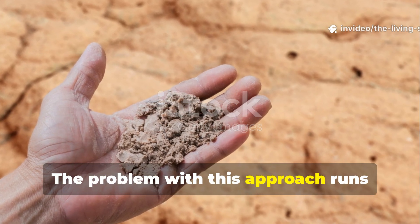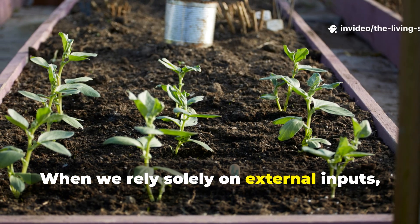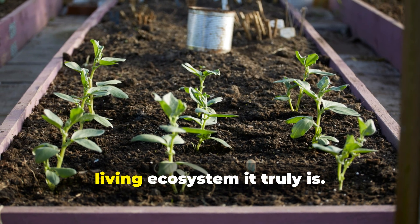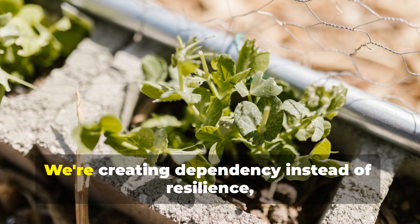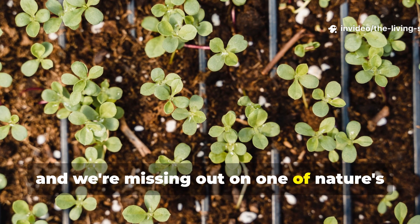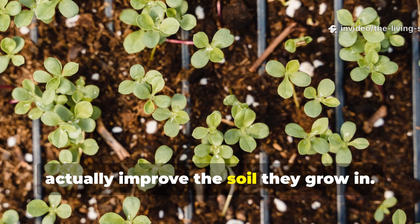The problem with this approach runs deeper than just the financial burden. When we rely solely on external inputs, we're treating our soil like a lifeless growing medium rather than the complex living ecosystem it truly is. We're creating dependency instead of resilience, and we're missing out on one of nature's most elegant solutions — plants that actually improve the soil they grow in.